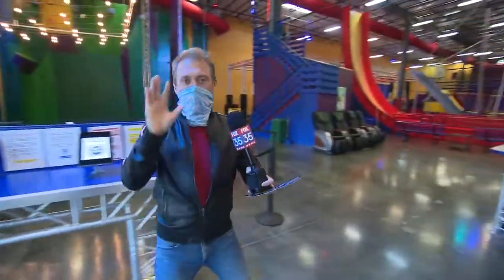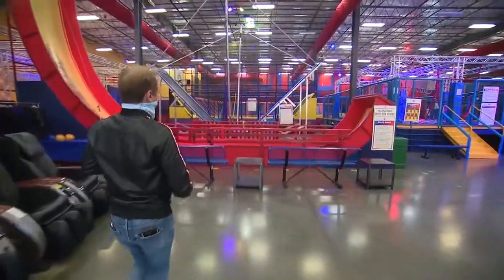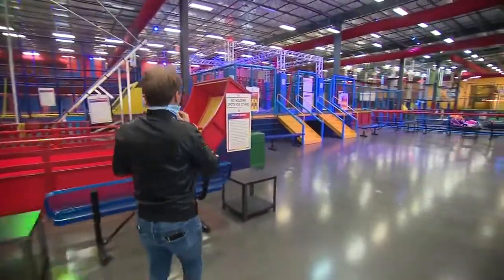Hi everybody. In case you missed me on Good Day this morning, we're live in Lake Mary featuring an alternative to extracurricular athletics this school year. It is called Planet Obstacle — the world's largest indoor theme park, and it's hard to argue: it's 48,000 square feet of gymnasium and amusement park.